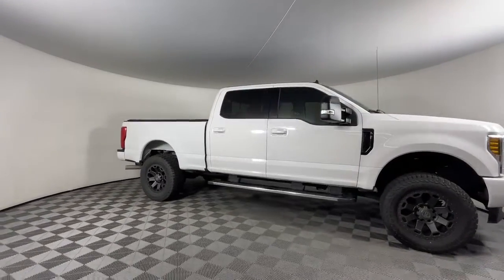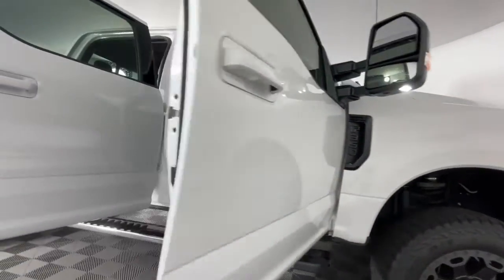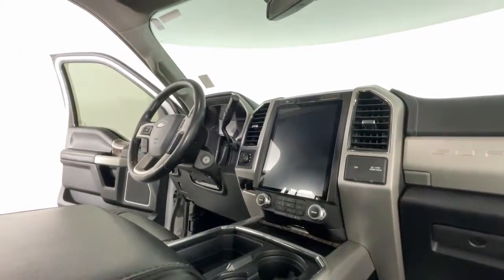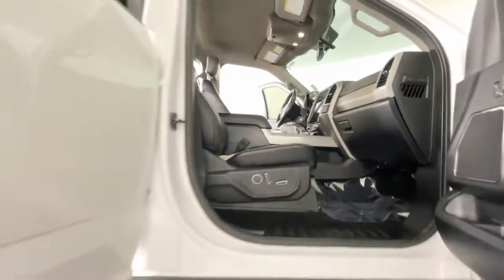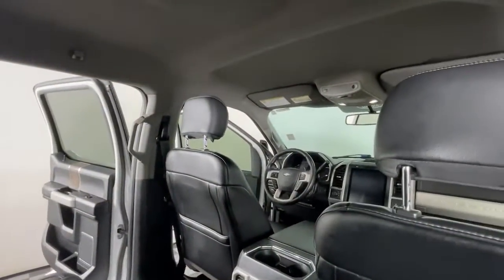The following are some of this vehicle's highlighted options: keyless entry, eight-cylinder engine, heated mirrors, remote engine start, woodgrain interior trim, four-wheel drive, power passenger seat, satellite radio, premium sound system, and fog lamps.